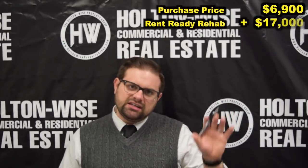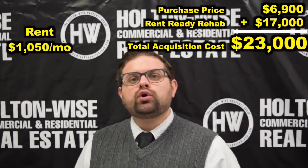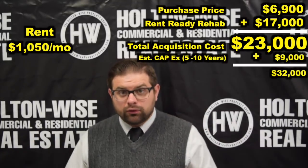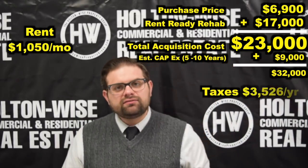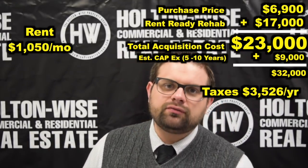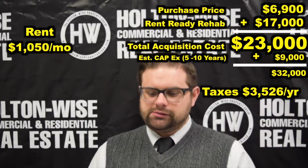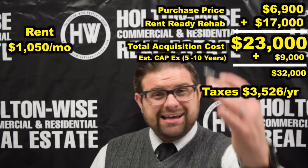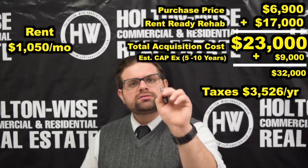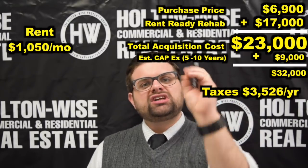Let's lay this all out. Up front you need $6,900 plus about $17,000 to get this thing rent-ready at $1,050 a month. On top of that, over the next five years you're probably going to spend another $9,000 on capital improvements. After you get those back taxes cleared up, your annual taxes are going to be $3,526. Seeing as you're purchasing the property for $6,900, the tax appraised value is a little higher — but this property is a good candidate for a possible challenge of the property taxes to get them lowered.